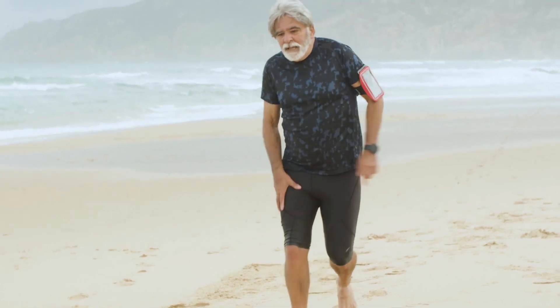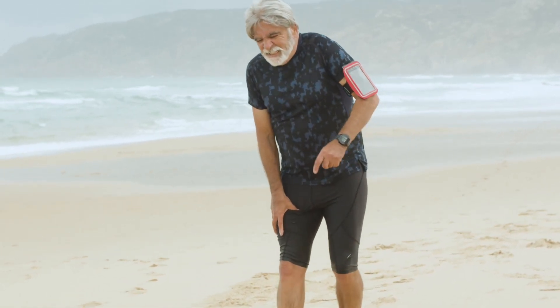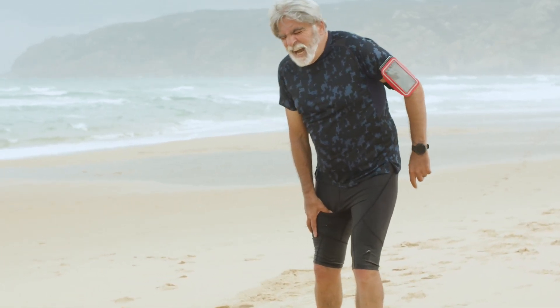One of them is temperature: the hotter it gets, the shorter the life of your battery. Another is age: the older your battery gets, the less capacity it has — sort of like me. I'm old; I can't run as far or as fast as I used to, especially when it's hot.